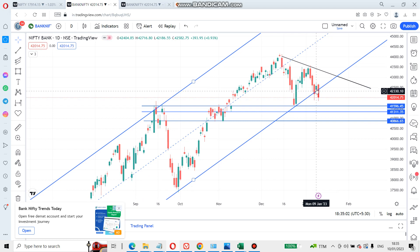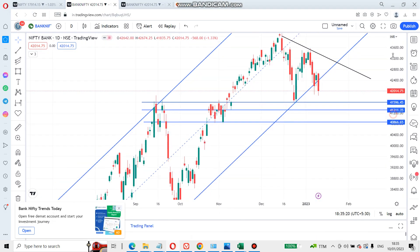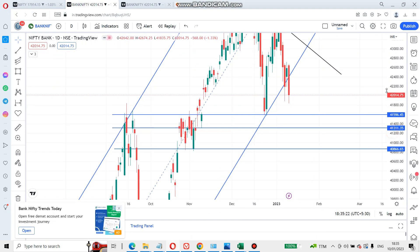On the bigger Bank Nifty daily channel, it took support yesterday but today it has broken out again. Since it has broken out and closed outside, that is a negative sign. However, there is a support line running — we need to wait and see. After the support line breaks, there are three more supports below, which look like a consolidation area. Whenever the market comes here it can consolidate, jump, and come down, so we need to be careful — it is not a free-fall zone.